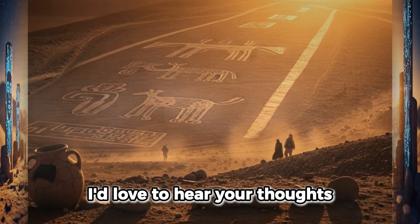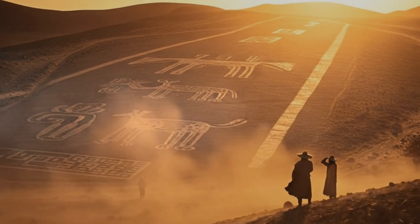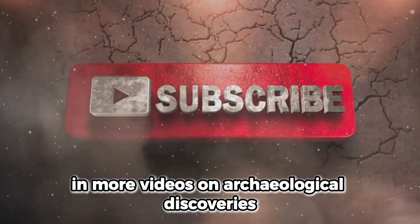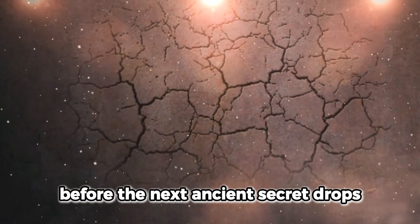I'd love to hear your thoughts. What do you think the Nazca lines were used for? Have you got any theories? Let me know in the comments below. And if you're interested in more videos on archaeological discoveries, be sure to hit that subscribe button before the next ancient secret drops.